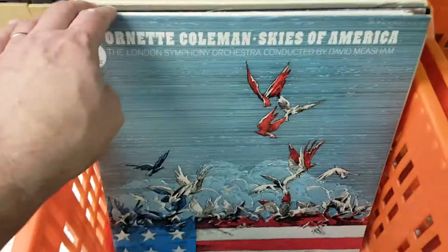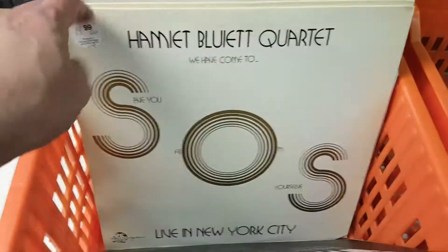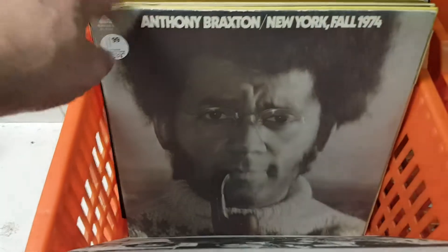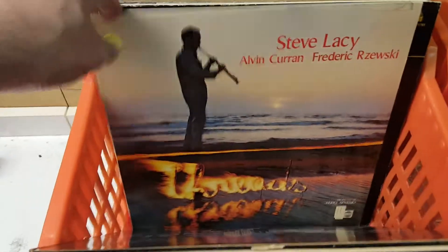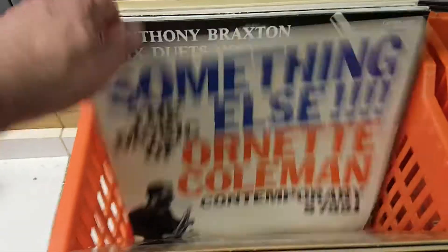As I mentioned, we've got over a thousand titles in this collection: 150 20th century, 300 modern jazz, 100 avant jazz, 80 or so international. Just a really great selection of stuff. ECMs — I don't think I mentioned those. I don't know if we have every one, but I swear there's over 100 in this collection. So if you're looking for ECM stuff, it is there.